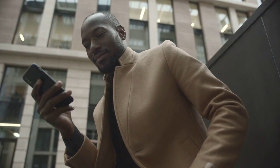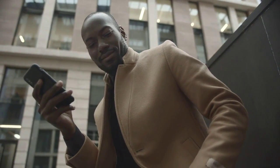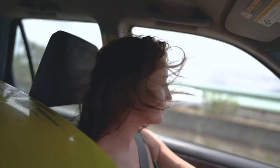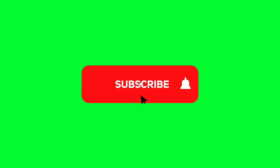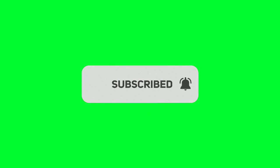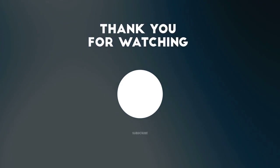There you have it, folks. If Amazon Music isn't working on your Android Auto, these troubleshooting steps should help you get back to enjoying your favorite tunes during your drive. If you found this video helpful, don't forget to give it a thumbs up and subscribe for more tech tips. Thanks for watching and drive safely.